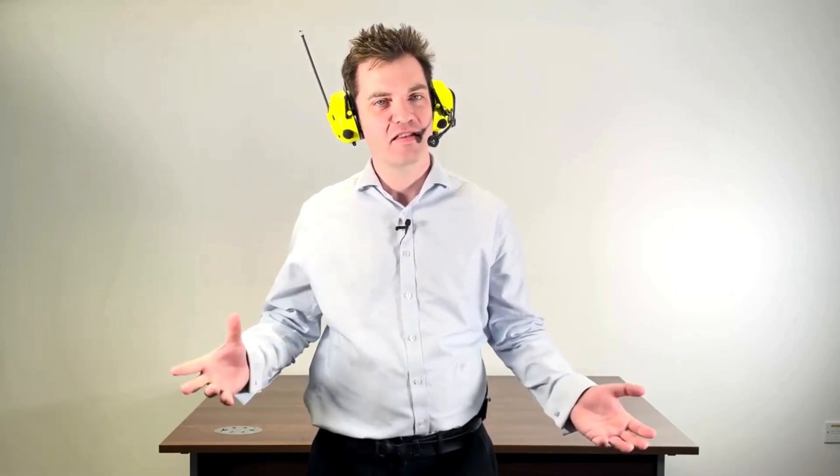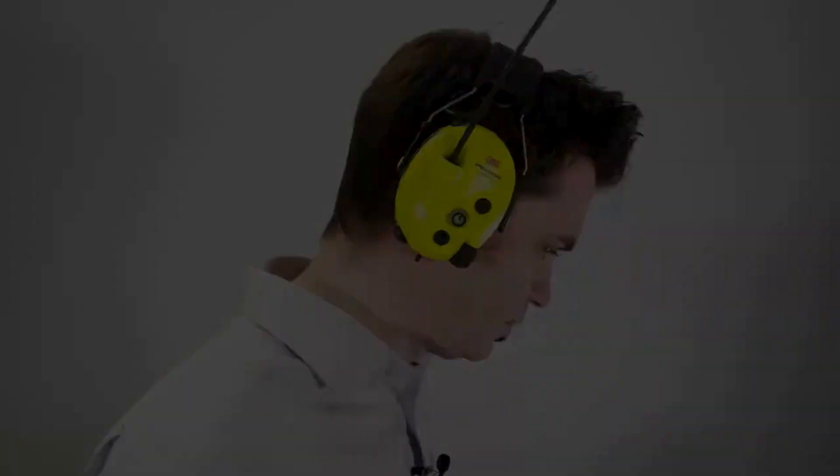The Litecom Plus headset has a feature known as level-dependent protection. This means you can wear your Litecom Plus headset and still hear the world and those around you at a comfortable listening level. When outside noises breach 85 decibels, the level-dependent hearing protection activates for the duration of the excessive noise. If you don't want this feature on, you can manually enable ambient listening for a short time to hear your colleagues or what's happening in the environment. Simply press the power button twice and it will switch on the ambient listening feature, and press any button to switch it off again.